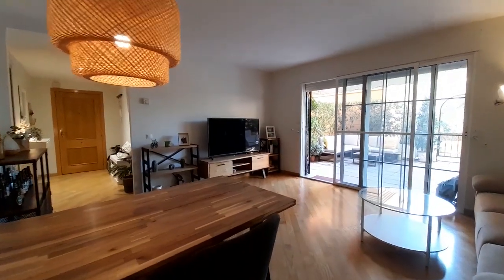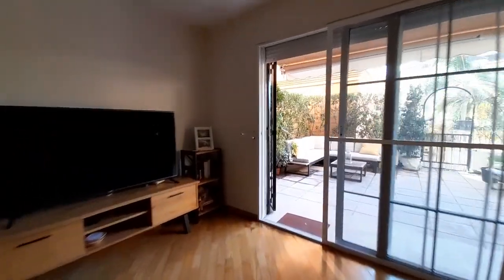In this apartment we have one terrace, very big.